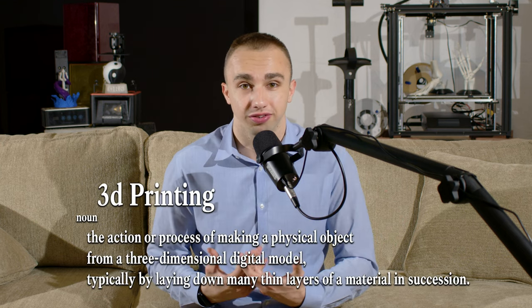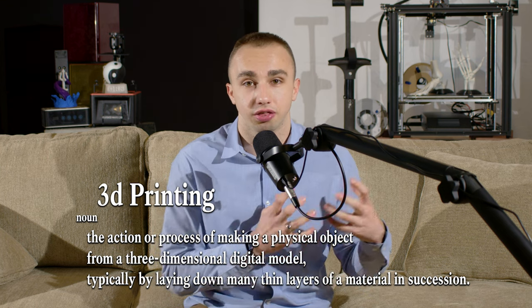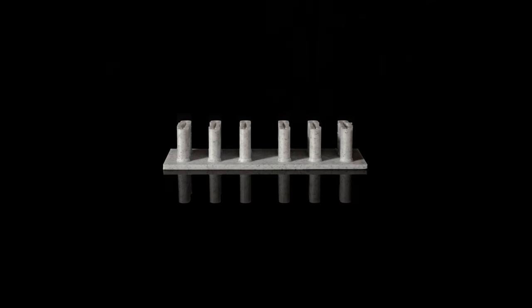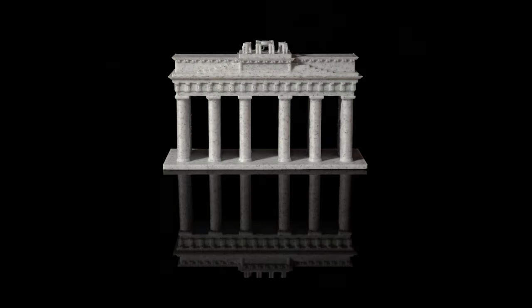Let's define what 3D printing is. 3D printing, also known as additive manufacturing, is a process of creating three-dimensional objects from a digital file. The 3D printer adds successive layers of materials, such as plastic or metal, layer by layer until the final product is complete.